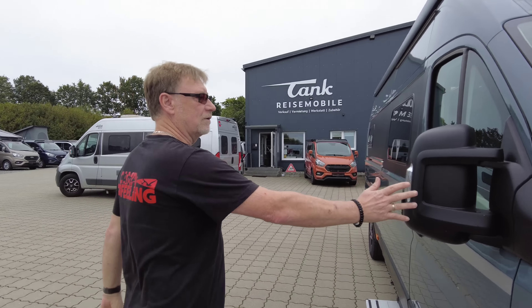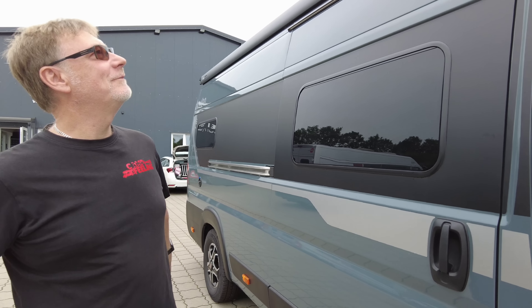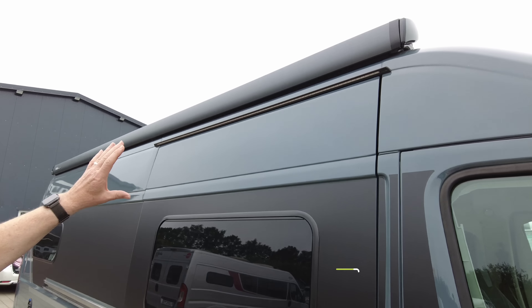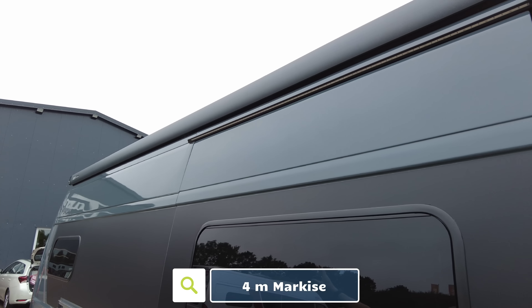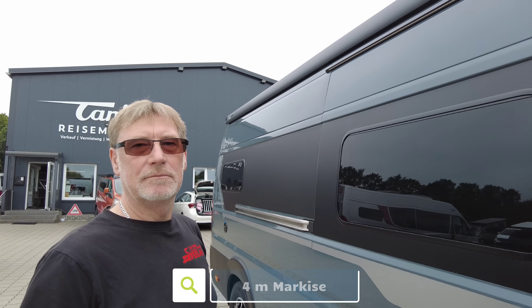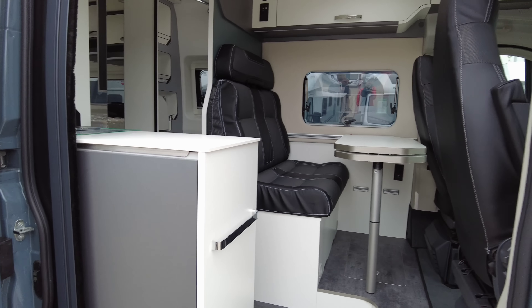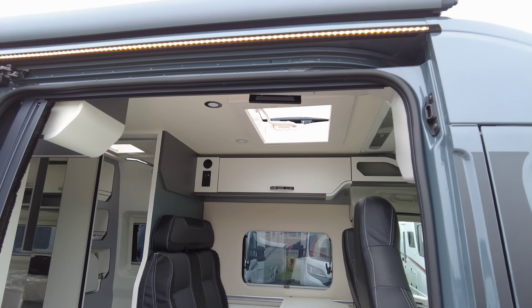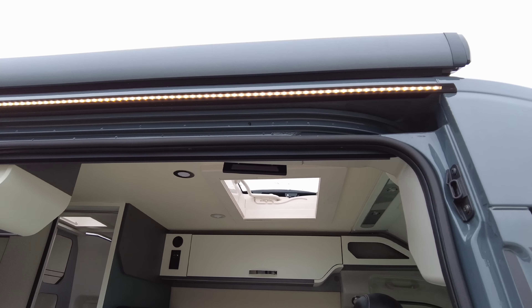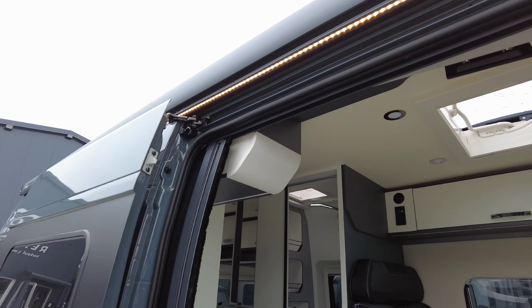Dann hier die typischen Fiat-Außenspiegel. Wir sind einmal rum hier. Hier oben haben wir eine schöne, fast auf komplette Fahrzeuglänge sitzende Markise. Und dann öffnen wir gleich mal die Tür, um ein weiteres Detail zu zeigen. Dann haben wir nämlich genau unter der Markise hier schön auf die gesamte Breite diese Außenbeleuchtung.